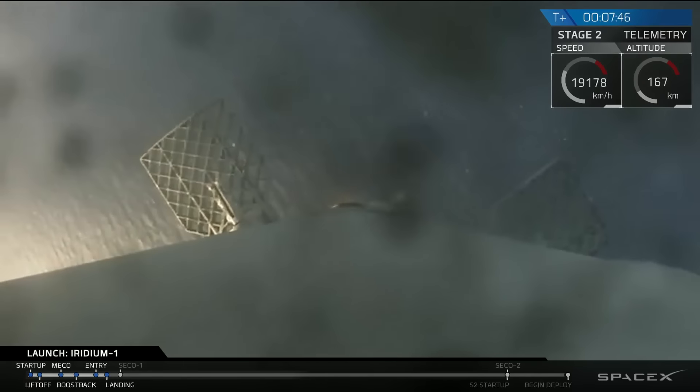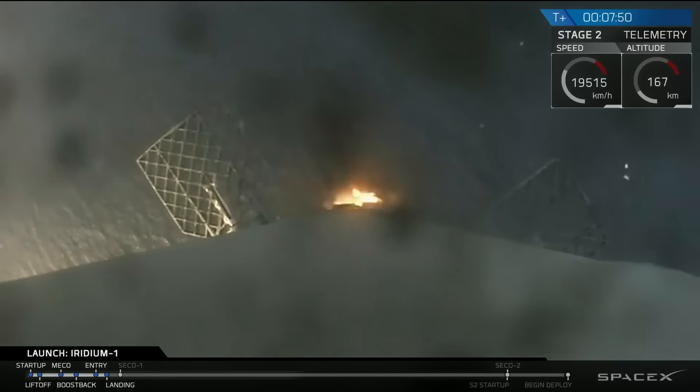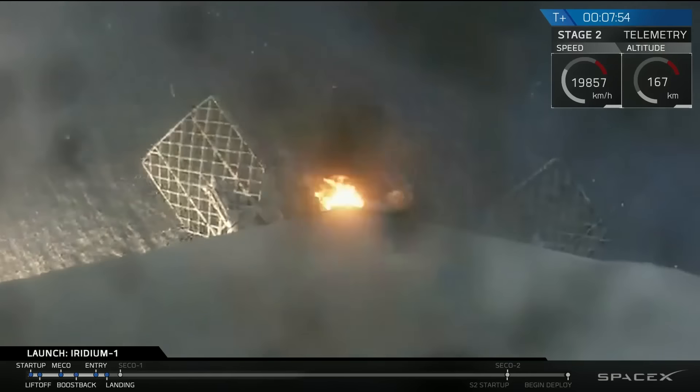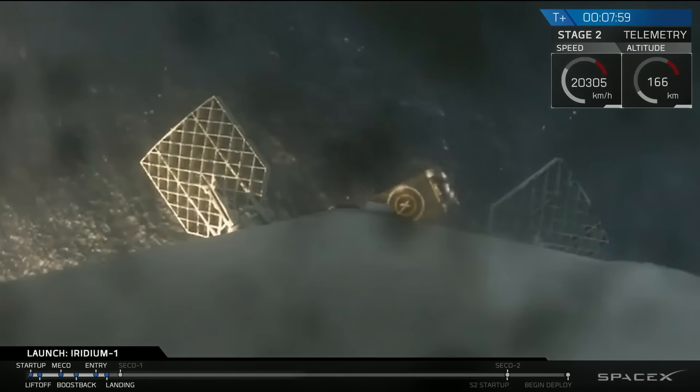I think this is the landing burn — it looks like the landing burn has just started, so we should be coming right down on the deck of Just Read the Instructions. This is a single-engine landing burn, so it's a slower decrease in speed. You can actually see the deck of the drone ship right now.